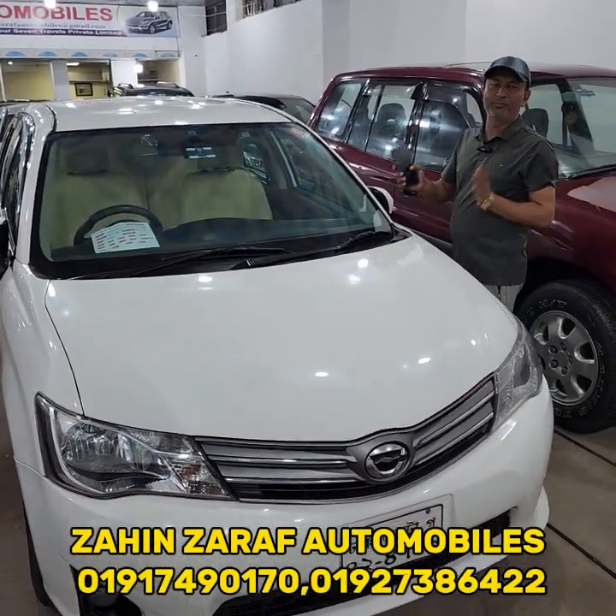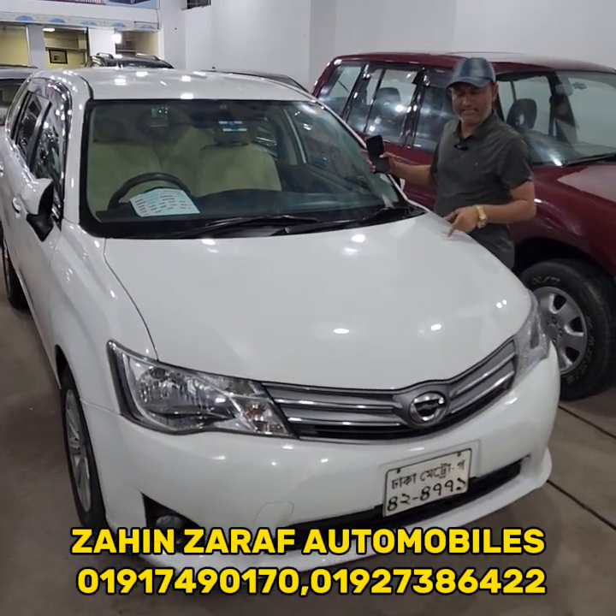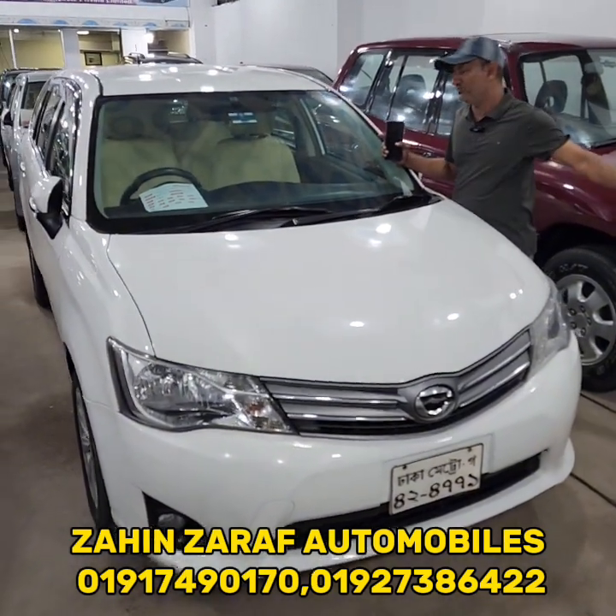This is the best car — Toyota Agya Fielder — and this is the best car.